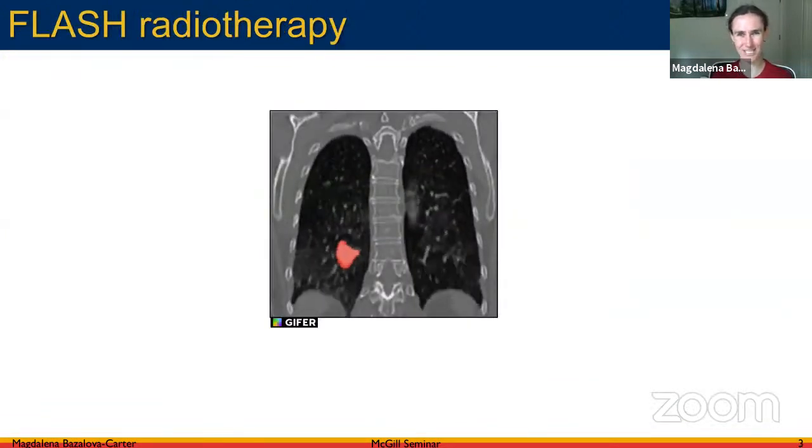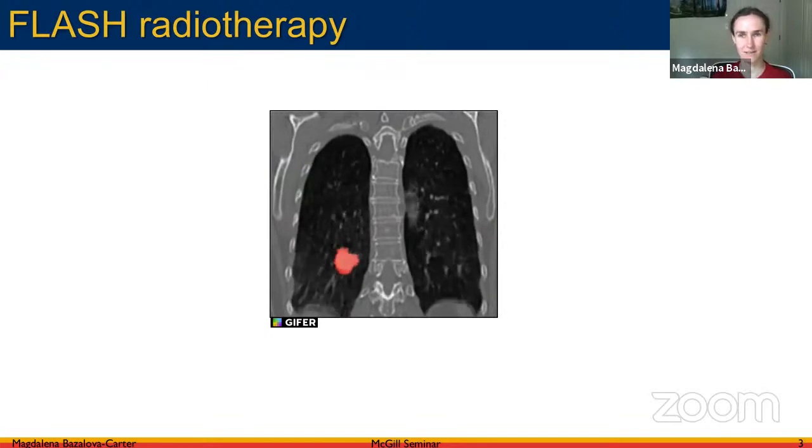Let's move on to flash radiation therapy. All of you have probably heard about it — basically what we are trying to do is deliver the radiation dose, possibly the entire treatment dose, in a very fast way. We are thinking about delivering the treatment dose in less than one second, and of course that poses a lot of issues we really don't know how to address clinically — including imaging, to make sure we irradiate the target and not healthy tissue.